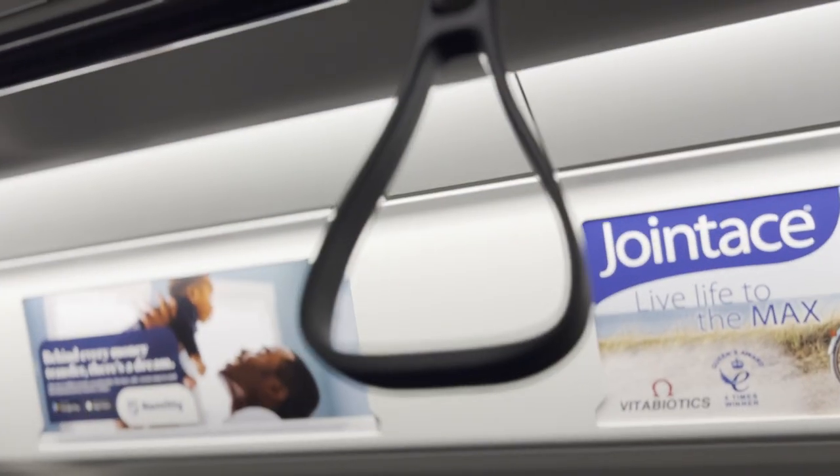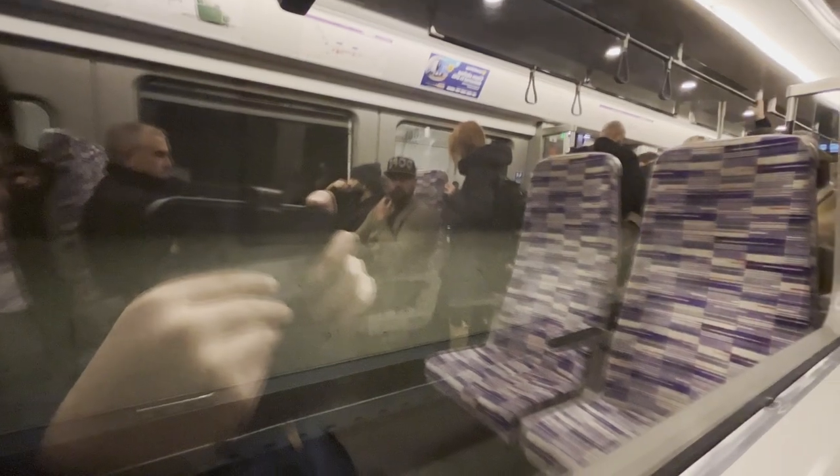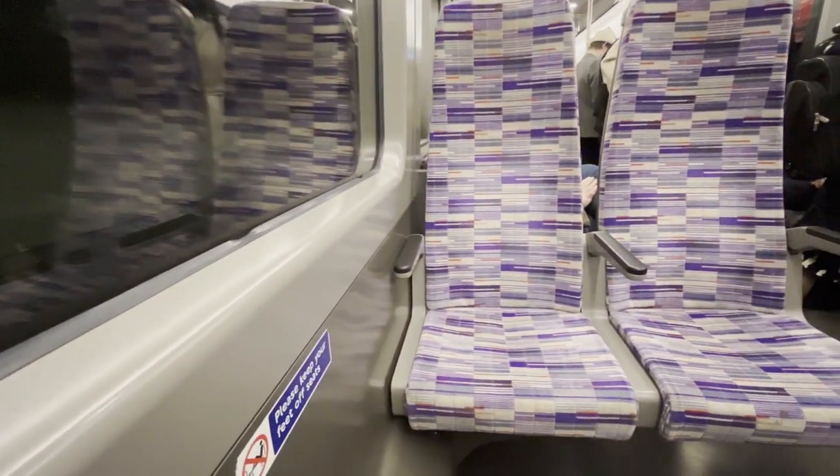If you aren't lucky enough to snag a seat, there are always some grab handles. Next, we move on to the bays of four. While these provide slightly less legroom, they do feature a fully-formed and semi-comfortable seat.